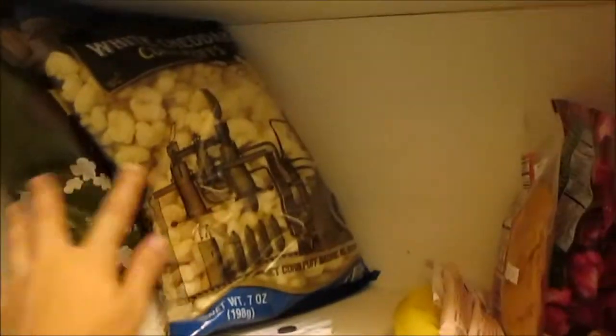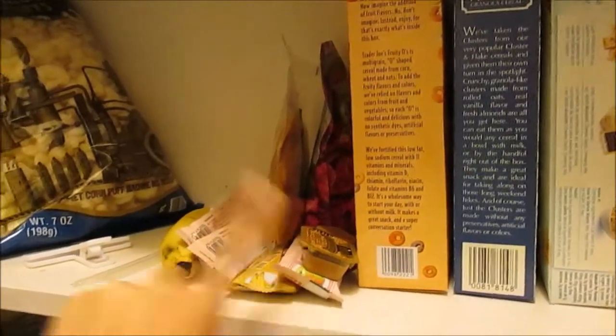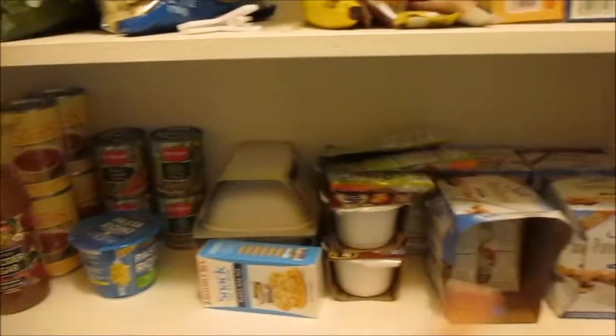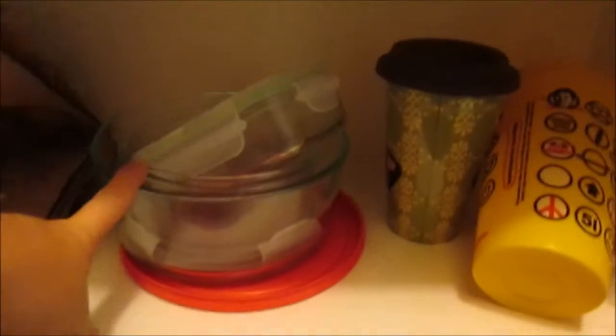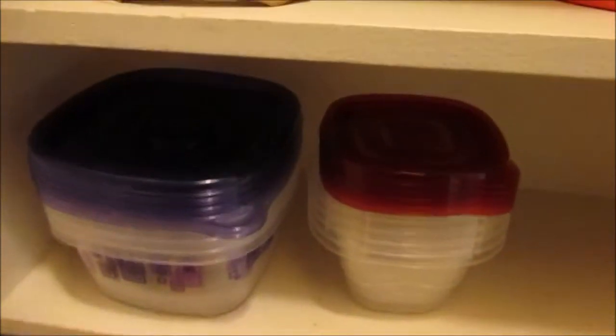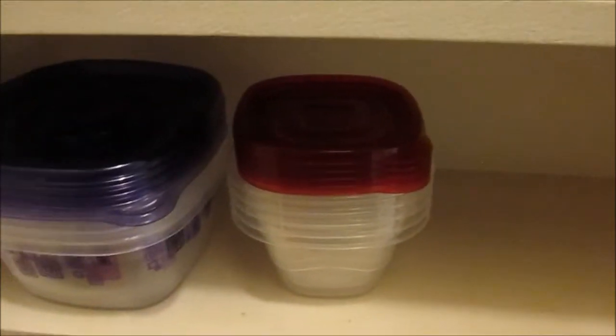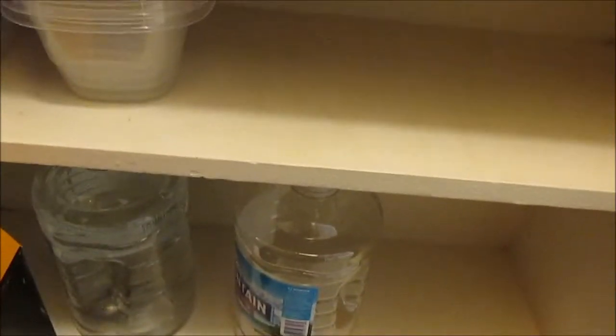So the first shelf has the popcorn, cereal, banana, and just random stuff. And then here's my other shelf. The next shelf has these bags from Trader Joe's, here's my glass bowls, a cup, another cup, an ice cream scooper that I got at the fair, and some reusable containers. And then there's some water.